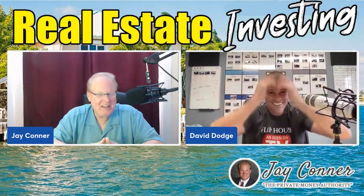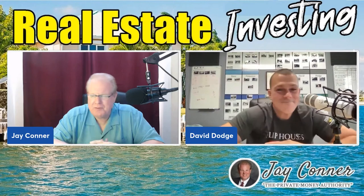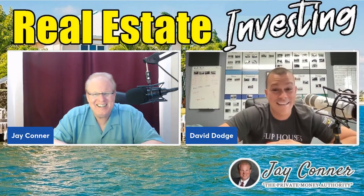I love it, David. I wish you would get a little bit more excited about the BRRRR Method! I love this method.